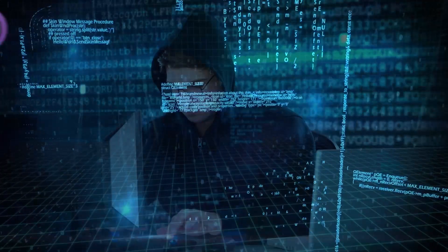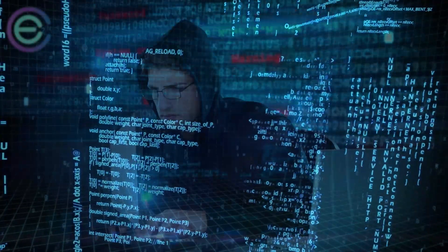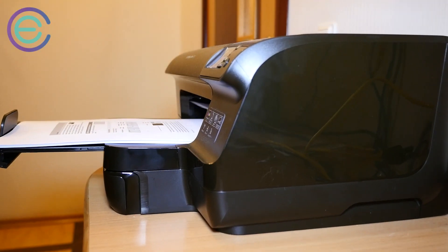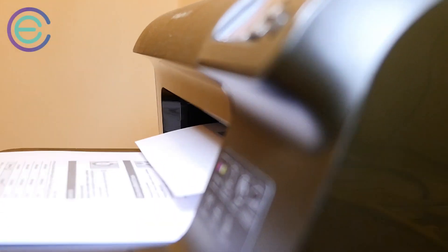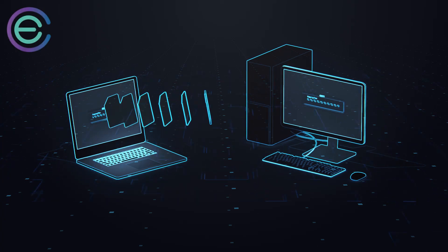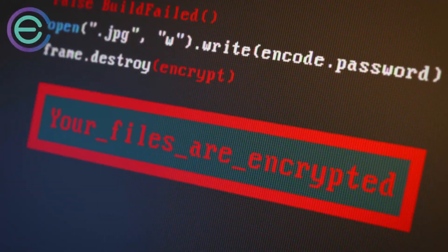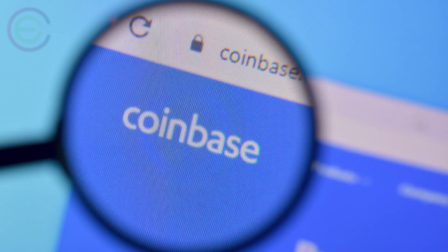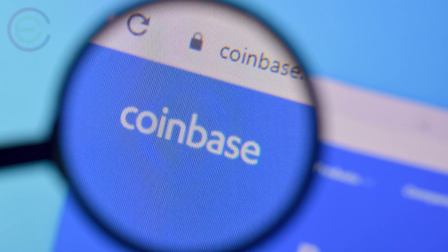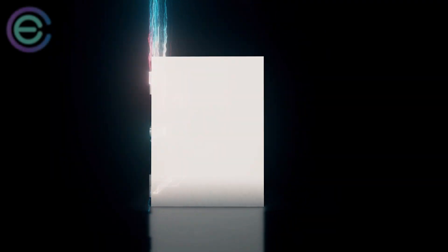Some people choose to print out a paper wallet and then delete all traces of it from their computer so they don't have an electronic copy. However, if anyone else uses your printer or steals it, they could have access to your Bitcoin wallet. We recommend storing a spare copy outside of your home and taking steps to encrypt them as well. Since each Bitcoin wallet holds multiple Bitcoin addresses — for example, Coinbase creates one for each user — you should consider multiple different storage locations as well.